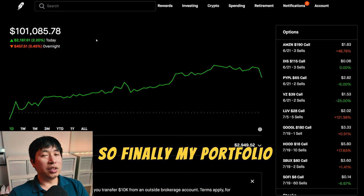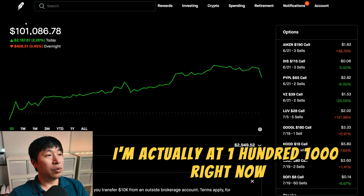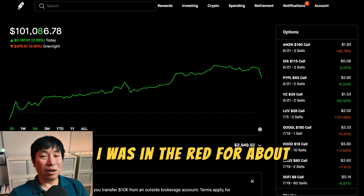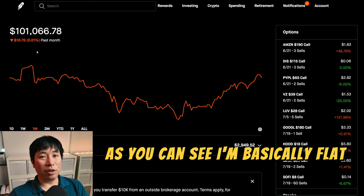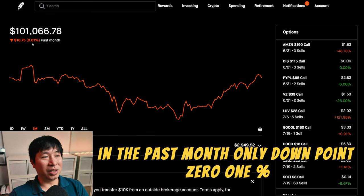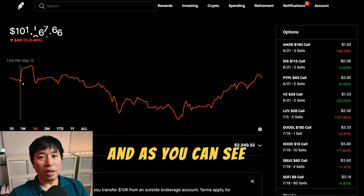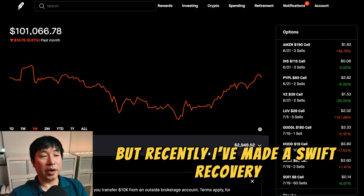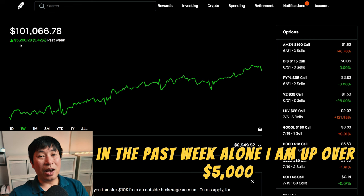Finally, my portfolio is above $100,000 again. I am actually at $101,000 right now, which is really nice. I was in the red for about a month. However, things have really turned around. I am basically flat for the month now — in the past month, only down 0.01%, so basically flat. It was going down and down, but recently I have made a swift recovery. In the past week alone, I am up over $5,000.